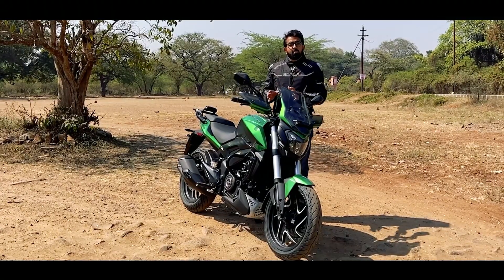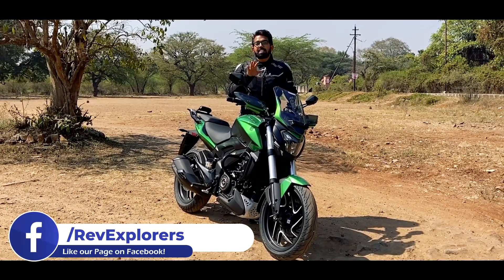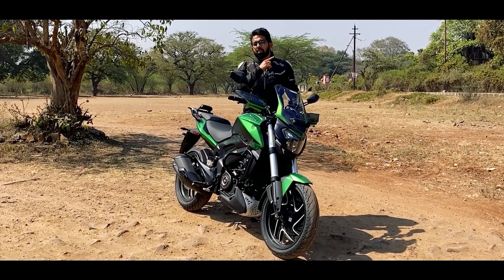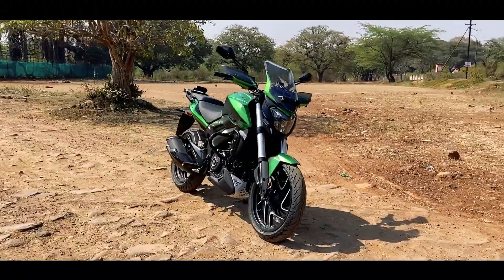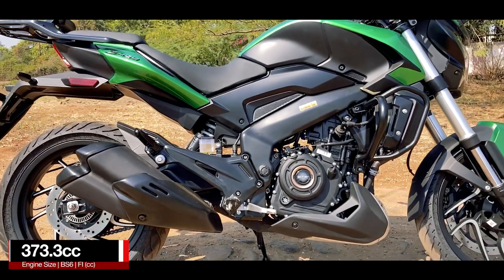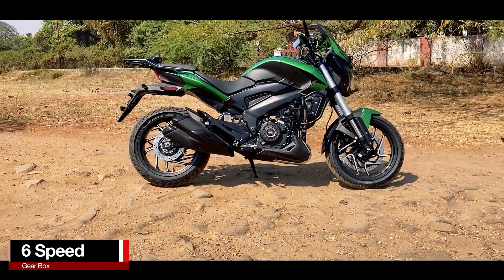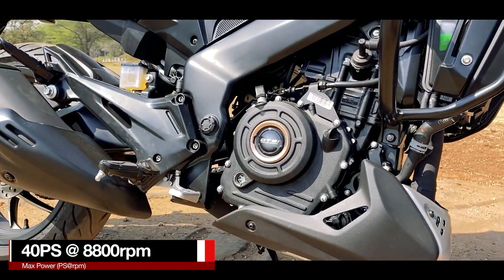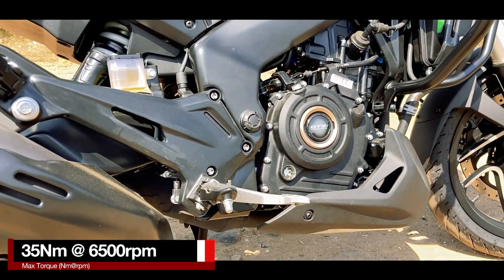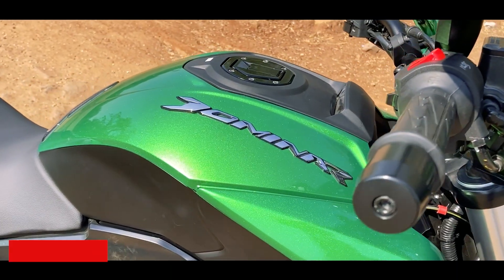The 2022 Dominar 400 still looks largely the same, though it has received seven major updates. The mechanicals remain unchanged — it is still powered by a 373cc fuel-injected DOHC liquid-cooled engine mated to a six-speed gearbox, delivering a maximum power of 40 PS at 8800 RPM and peak torque of 35 Nm at 6500 RPM.